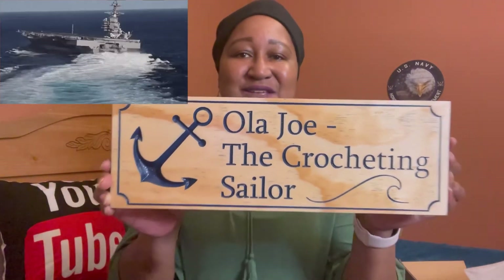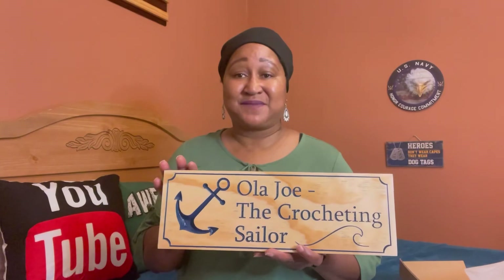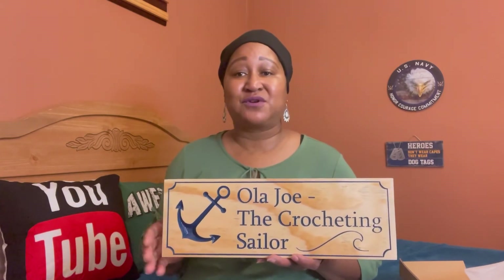Thank you so much, Brenda. Thank you everyone for watching. I hope you all enjoyed my happy mail as much as I'm enjoying it right now. I am totally grateful. Brenda, thank you, thank you, thank you — hugs and kisses. You all take care, be safe, be blessed, and have a glorious day!